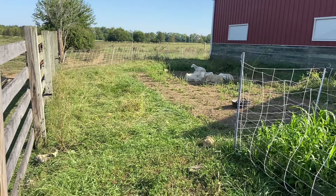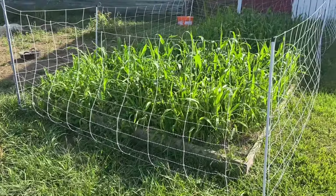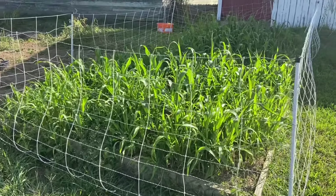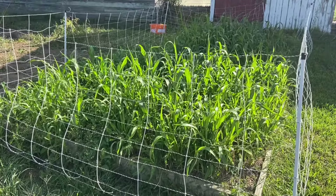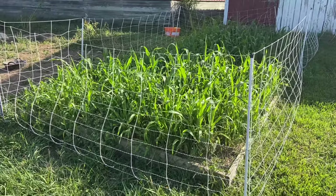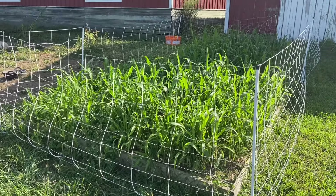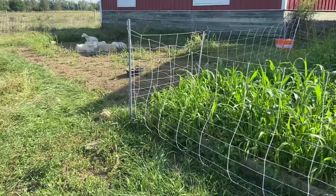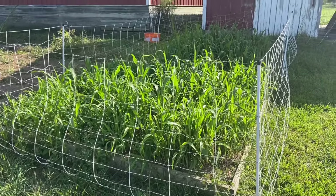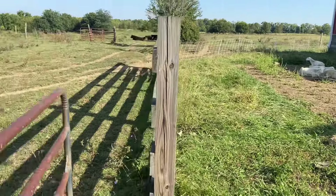We've got our rams over here in this section. Look at this sorghum — we've grazed this sorghum sudangrass three times and we could graze it a fourth time. My wife doesn't want to do that; she wants to let it go so we don't dry out the soil, which isn't a bad idea. But we could absolutely graze it a fourth time — can you believe that? Absolutely incredible. The rams are right on the other side of this fence.